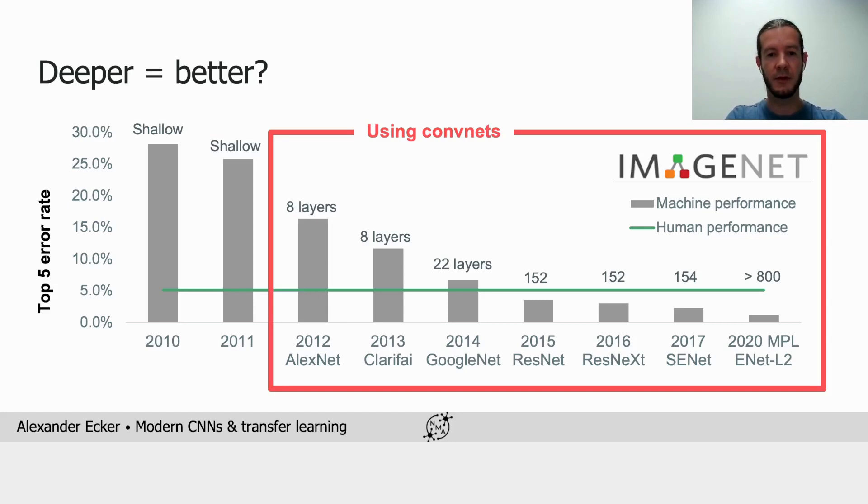On the other hand, from 2015 to 2017, the number of layers didn't really change substantially, but the error rate still dropped by half. So while depth generally helps, other architectural features certainly also matter.